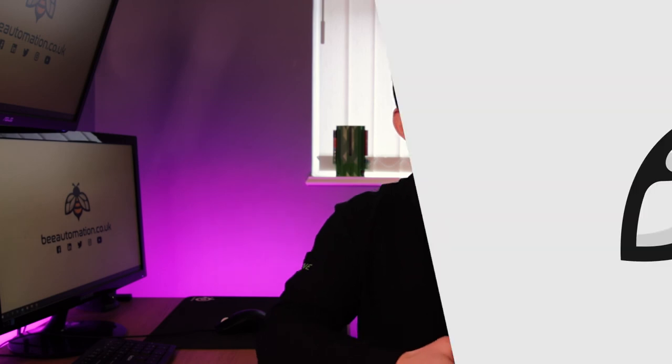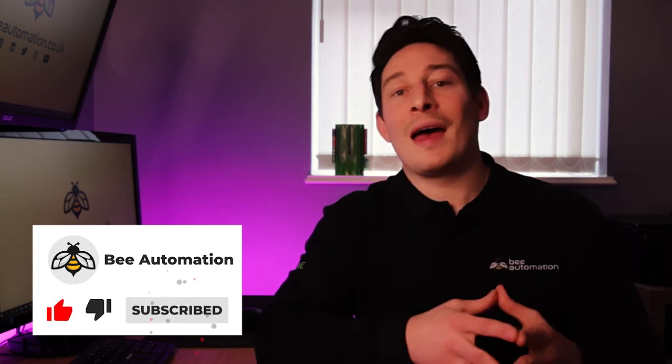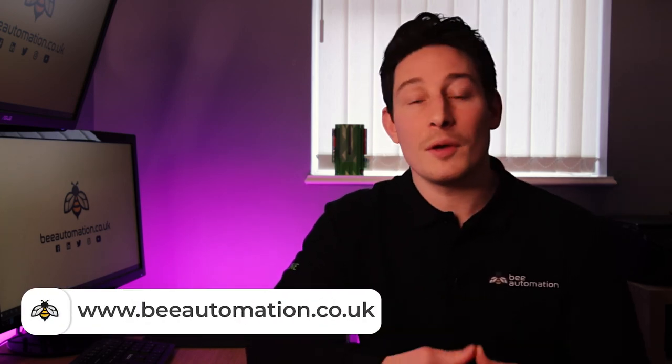CCTV. Security cameras can be integrated within Loxone's ecosystem very easily and all accessed within the app. Just before you go, remember this video was created mainly focusing on protection against break-ins and burglary, and we've made another video covering occupant and building protection — the link can be found in the description. If you found this video helpful, we'd really appreciate a thumbs up, and if you're interested in more content like this please subscribe to the channel. If you're considering Loxone as your home automation system, please don't hesitate to get in contact. See you on the next video.